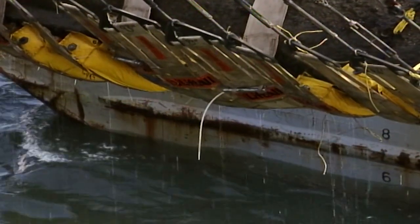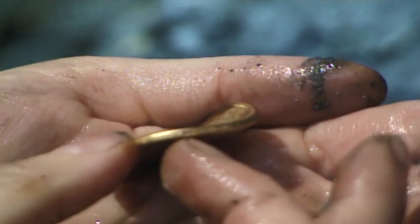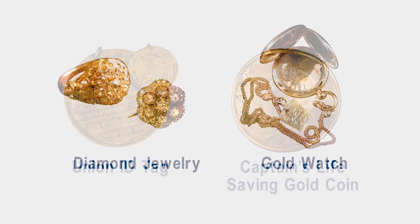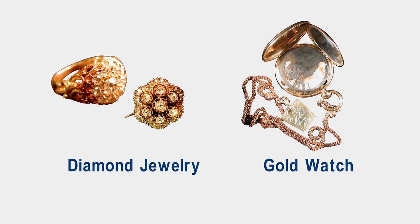The vessel was found over a century later and raised from the ocean floor in 2000. She was excavated and proved to be a time capsule holding fascinating artifacts from the Civil War. The submarine and the artifacts found aboard are now being conserved.